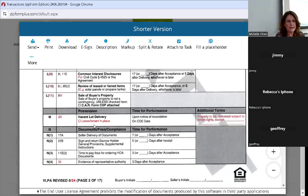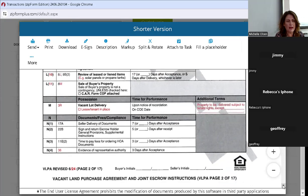If there's a lease or tenant in place on the land, there's now a box to check for that. It says the property is to be delivered subject to the tenant's rights. So maybe on land, somebody's leasing a portion or the whole property — they've made a checkbox to cover that.